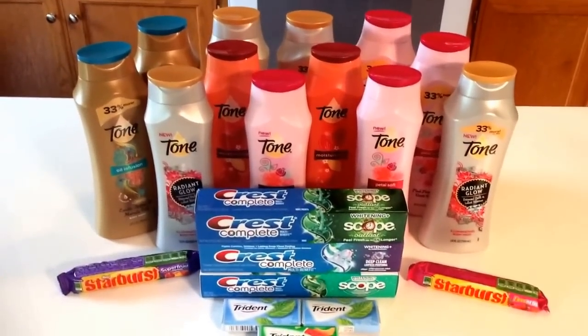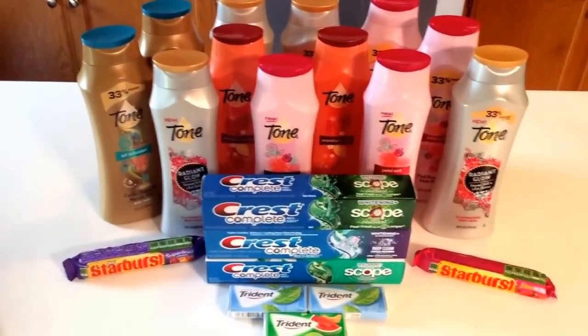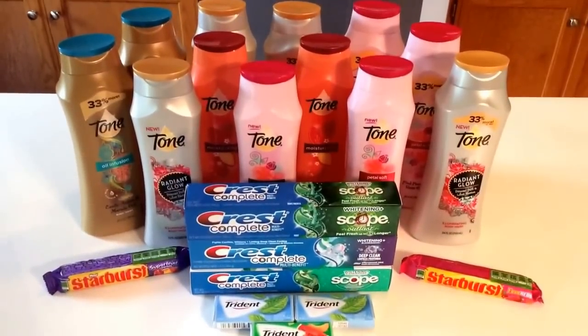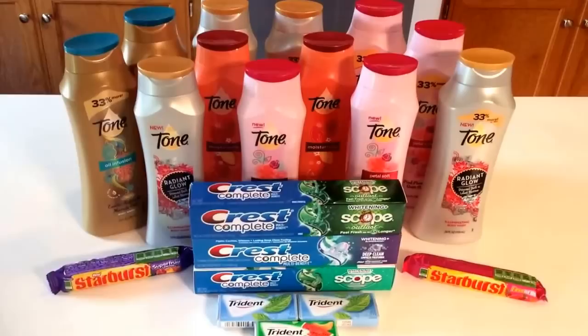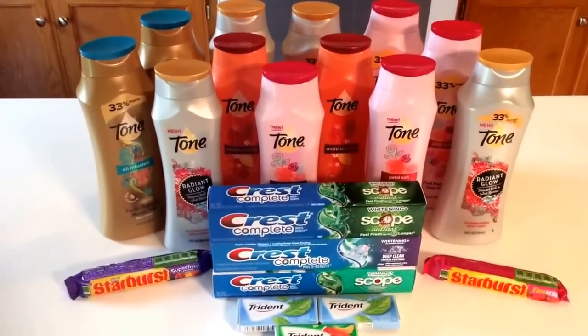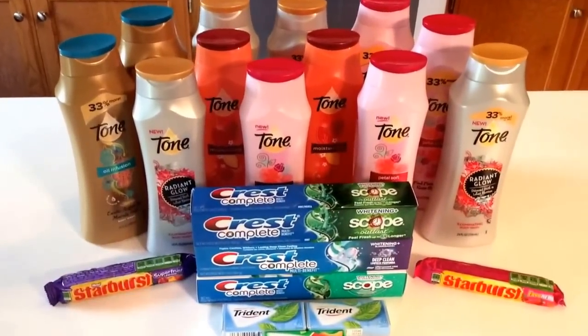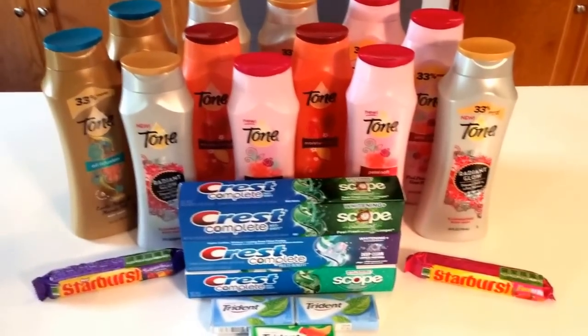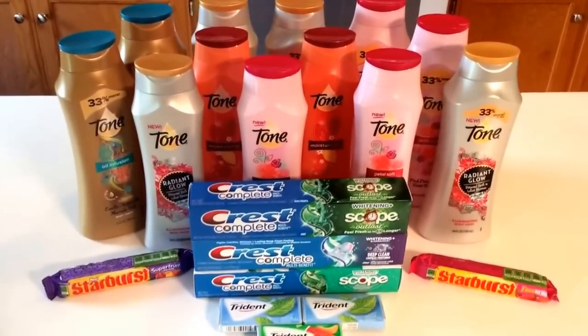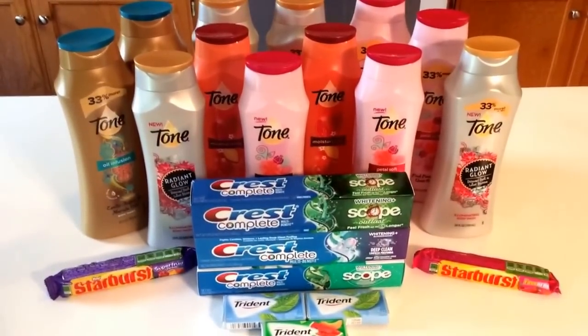Hey guys, Savvy Coupon Shopper here bringing you my Walgreens haul from this morning. Great deal at Walgreens — so excited to bring it to you. I wanted to test it out for myself with the Tone and the buy two get one free coupon, and let me tell you, the Tone deal went smooth as anything. So stock up at Walgreens — there's a phenomenal deal and I'll share that with you shortly.